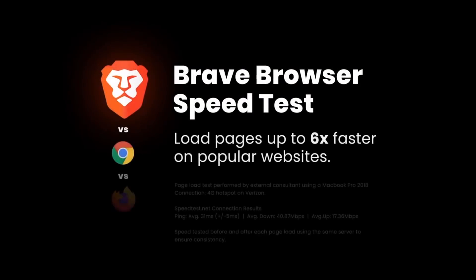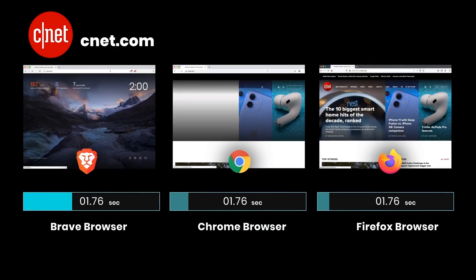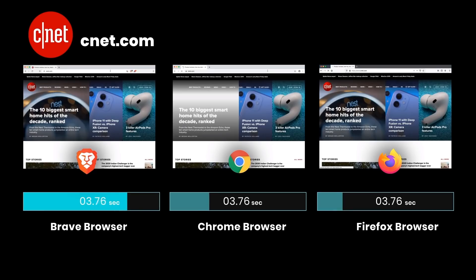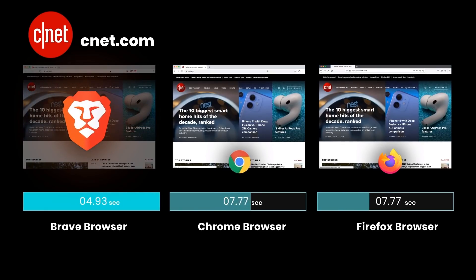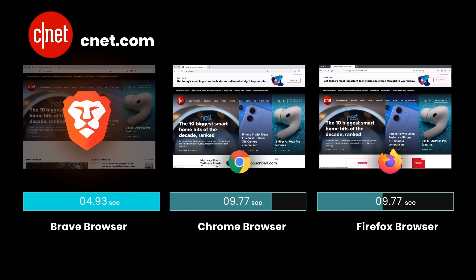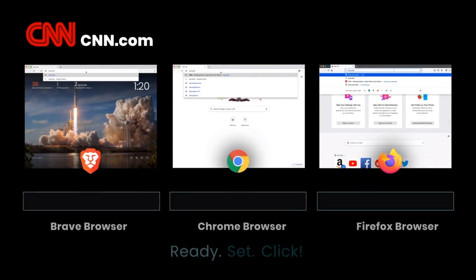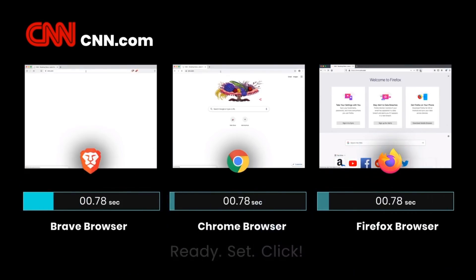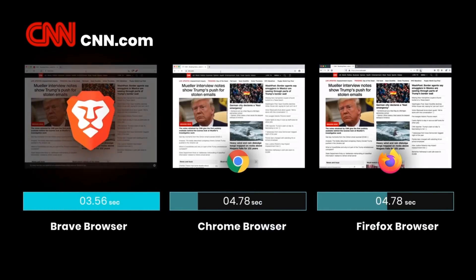As well as privacy advantages, there is also a performance boost because you don't have to download all those extra advert images, extra JavaScript, or extra tracking data. In fact, Brave says that according to their internal testing, some major news sites load up to six times faster on Brave than on Chrome, Safari, or Firefox. So by using Brave, you won't see any adverts on websites you visit, and there are no trackers or JavaScript running to build a profile of you as you move across the web.